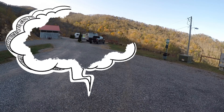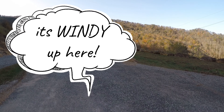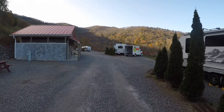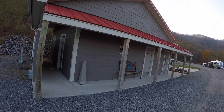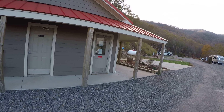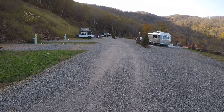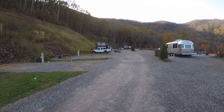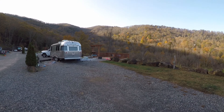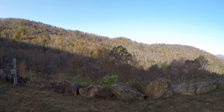Up here you can see the other side of these sites that have their own little private deck. Up top they also have a bathhouse and a laundry room so you don't have to walk all the way downstairs. There are other spots over here to the right, and then these spots on the side that have their own little deck with this amazing view out here.